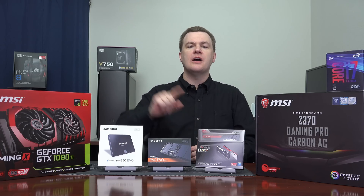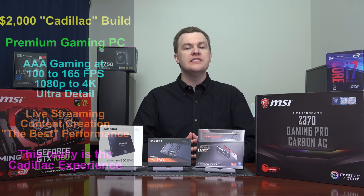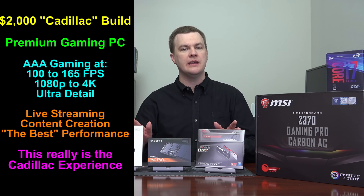Please be sure you're subscribed to my channel using the big red button directly below so you get updates when the future videos come out. They will come fairly soon. This computer is for somebody who is looking for a deluxe premium experience. You don't have to spend $2,000 just to play a few games.